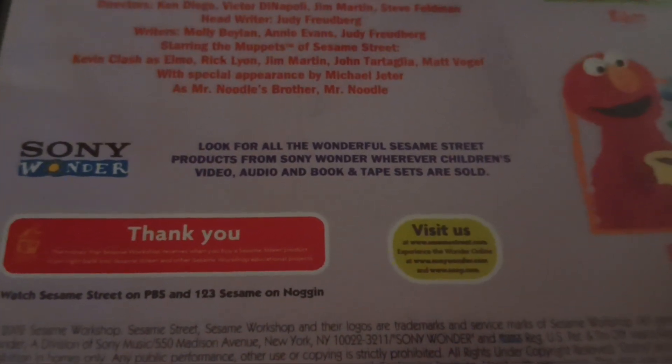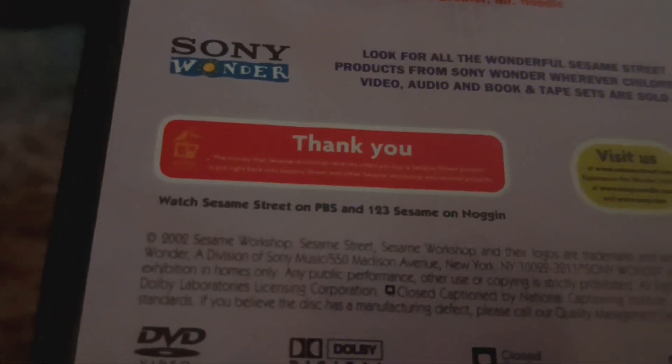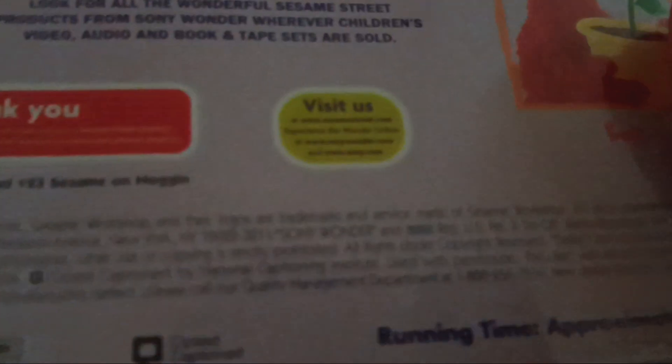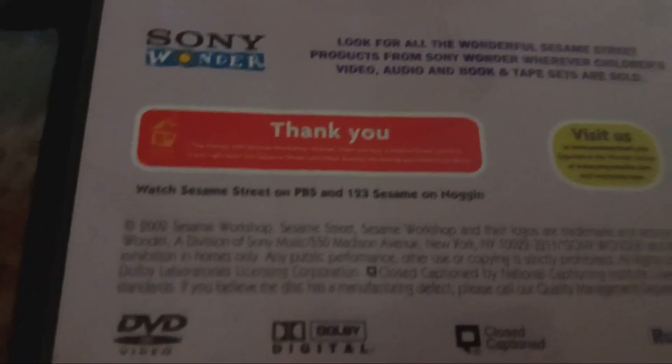Look for all the wonderful Sesame Street products from Sony Wonder wherever children's video, audio, and book and tape sets are sold. The money that Sesame Street receives when you buy a Sesame Street product is put right back into Sesame Street and other Sesame Workshop educational projects. Thank you. Visit us at www.sesamestreet.org. Experience the wonder online at www.sonywonder.com and www.sony.com — it's really hard to read because the text is so small. Watch Sesame Street on PBS and 123 Sesame on Noggin. This DVD came out in 2002, and the runtime is approximately 50 minutes long.